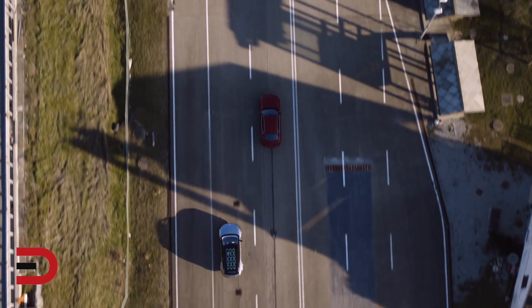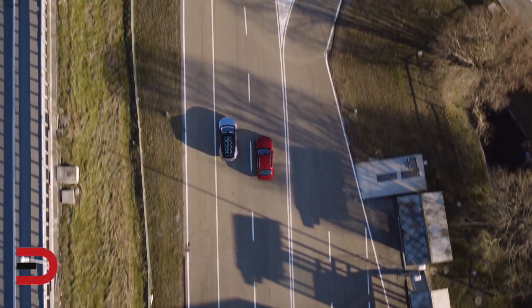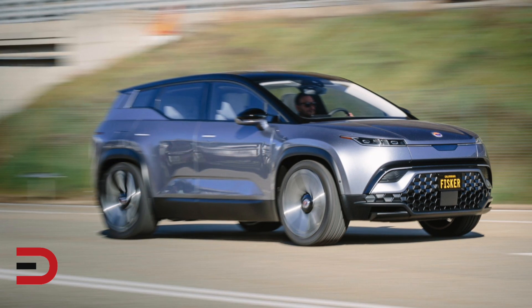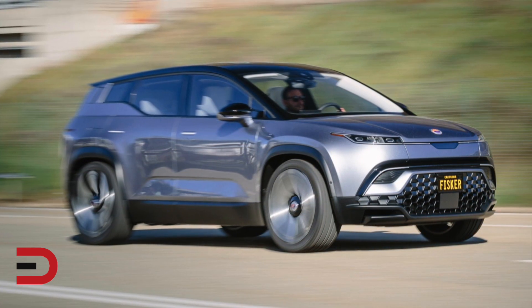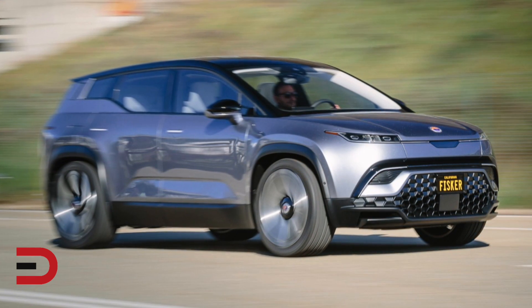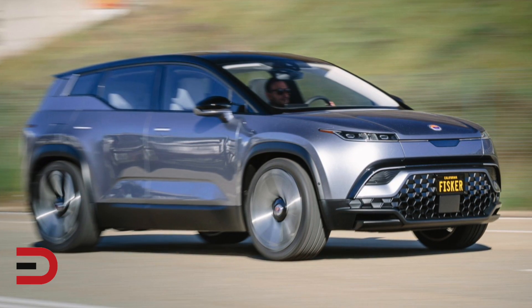People want mobility as a service, delivered through exciting, affordable vehicles with a hassle-free experience. We have delivered the Fisker Ocean in record time — not just another show vehicle, but a drivable production intent prototype sitting on a fully engineered and durability tested platform with a production-ready powertrain and battery pack. The future is about delivering product value, sustainability and a unique customer experience.